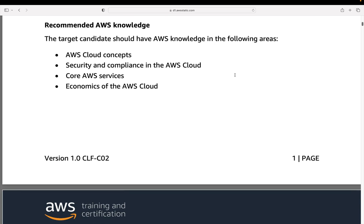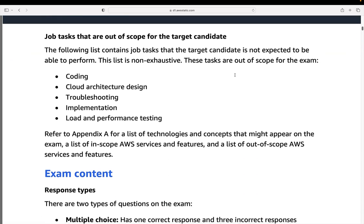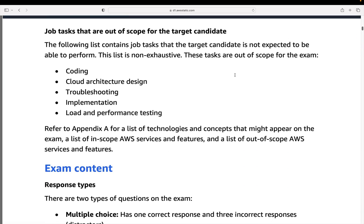Recommended knowledge — we cover all of this in our courses to make sure you learn everything you need for the exam. Out of scope is things like coding and cloud architecture design, which are more advanced. Troubleshooting, which is obviously more hands-on, as is implementation and load and performance testing. You're not expected to understand how those different things work or have that kind of practical experience.